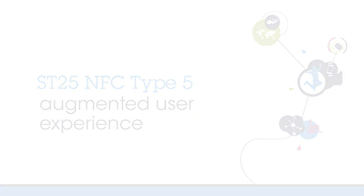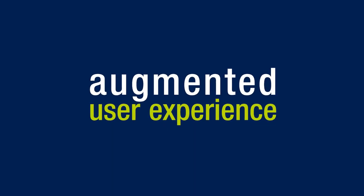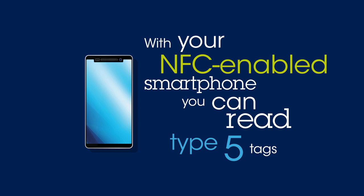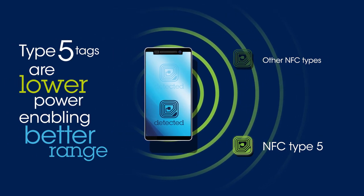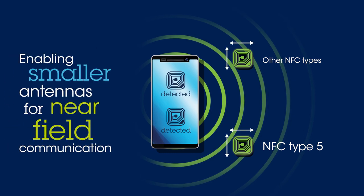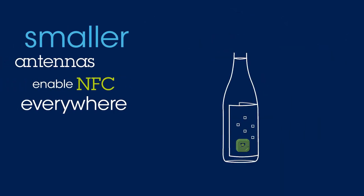There's been a shift in the paradigm — NFC Type 5 is here. It will improve your user experience and enhance your interoperability. Have you got a smartphone? Then you can read NFC Type 5. Type 5 tags need less energy, so you can use them from farther away. Less energy also means smaller antennas, which means a better user experience for your customers.